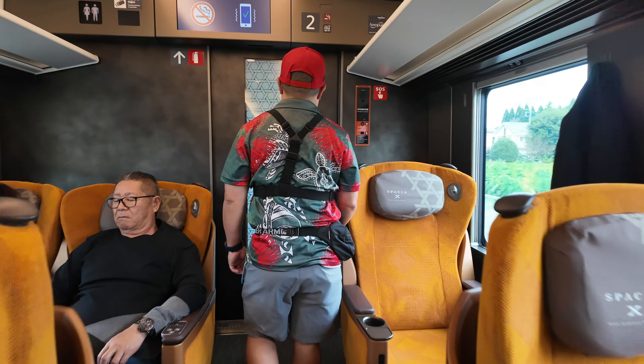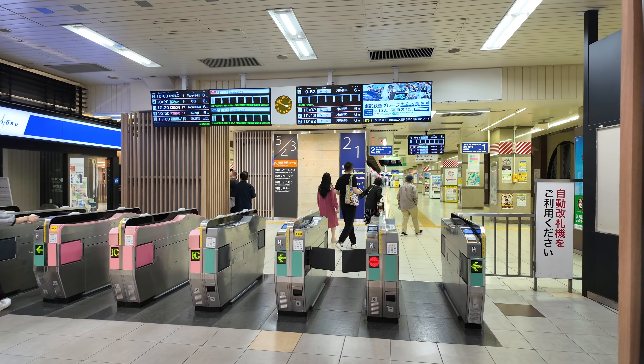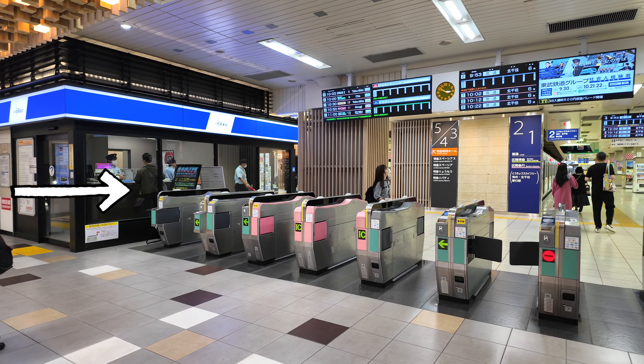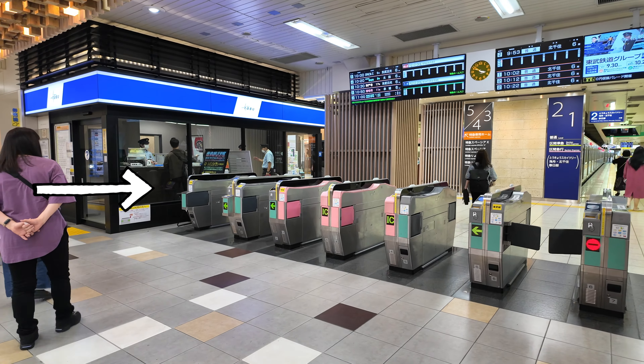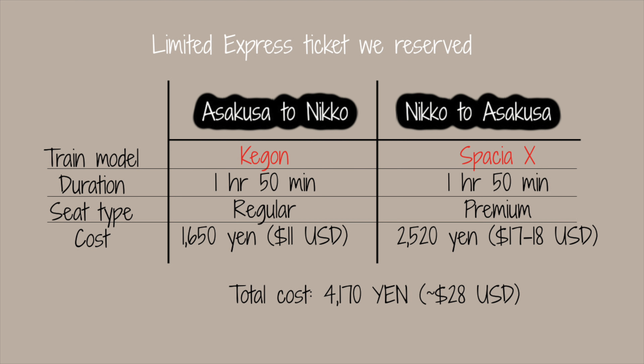Special note: if you plan on taking the limited express train, which is the Shinkansen, you will need to buy that separately from the Nikko Pass. The Nikko Pass only covers the part where you enter and exit the train station — usually where people scan the IC card or ticket — but instead you go through the Tobu area where you show the workers your pass. I recommend booking your Shinkansen limited express tickets in advance because they are reserved seats and do get booked quickly.